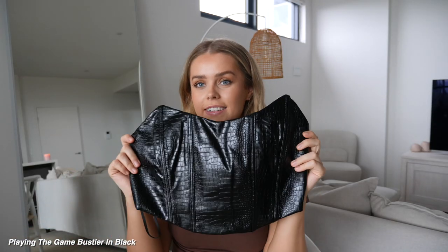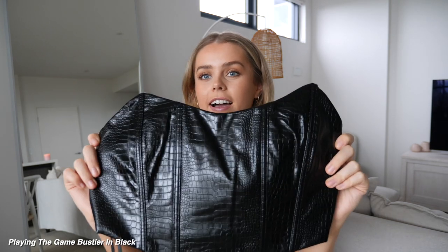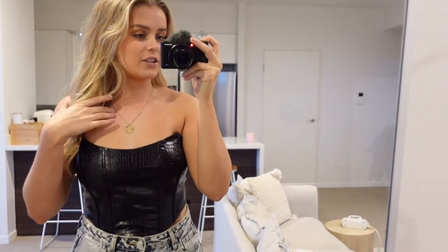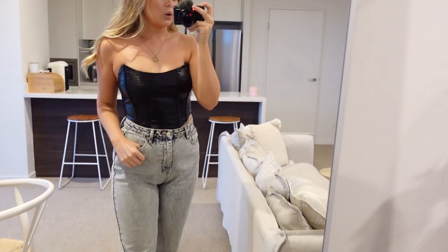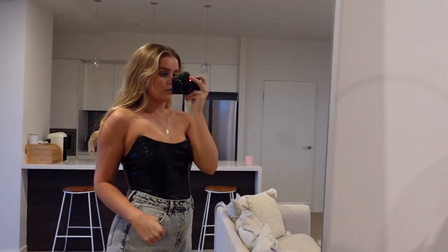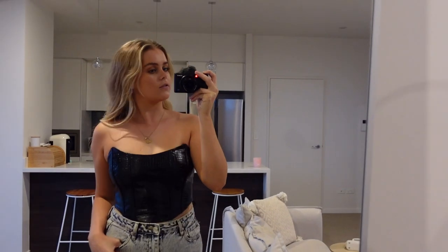The next thing I have to share with you guys is this faux leather bustier, and it has this like turtle print. I don't know if you guys can see that very clearly, but I just think this is so cool. I've just paired it with some blue denim jeans and I think with some black boots as well this would look really, really cute. Perfect for a night out — I'm very excited to wear this.